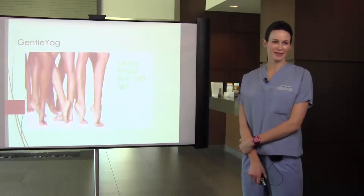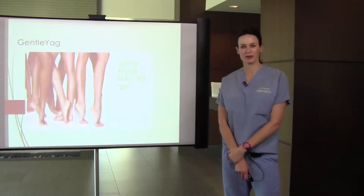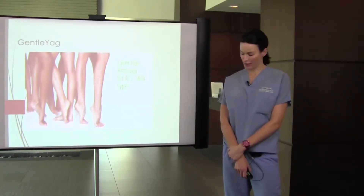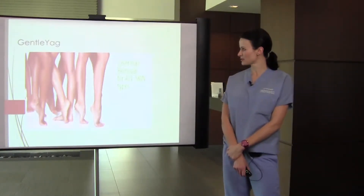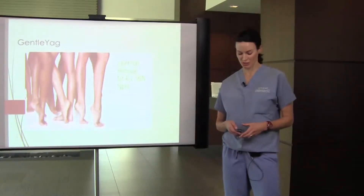My name is Kara Crane, and today I'm going to be talking about our newest laser here at Contour Dermatology, the Gentle YAG. This laser is beneficial for hair removal in our darker skin type patients.